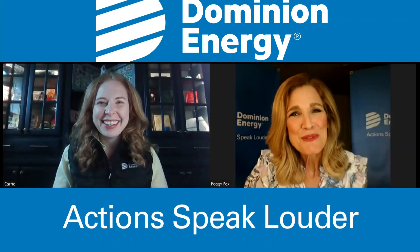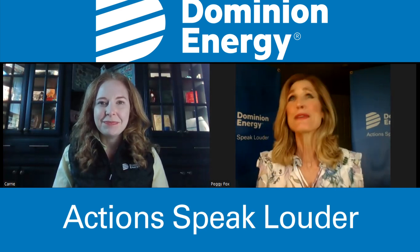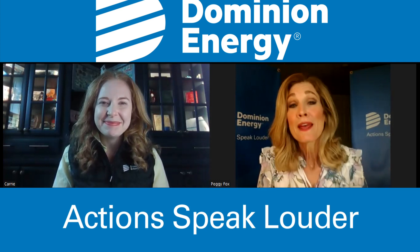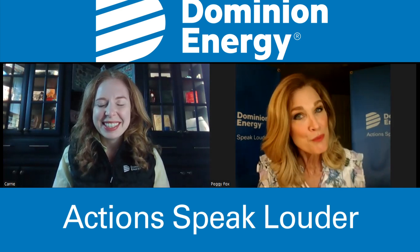Hey there, I'm Peggy Fox with Dominion Energy, and we want to tell you about a closure on the W&OD Trail — the most popular park in all of Northern Virginia. There's a closure coming up in Loudoun County, and I have Carrie Rose Pace with us. She is the communications expert for this project.